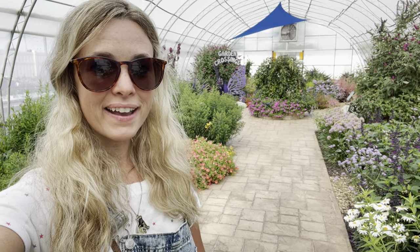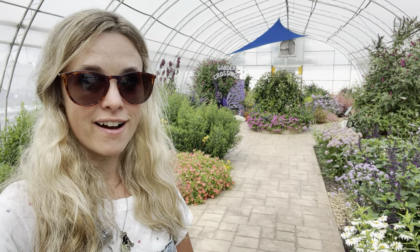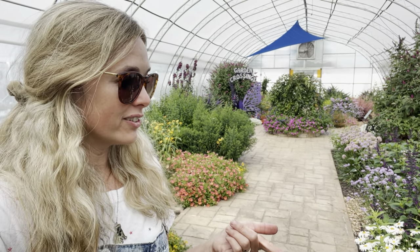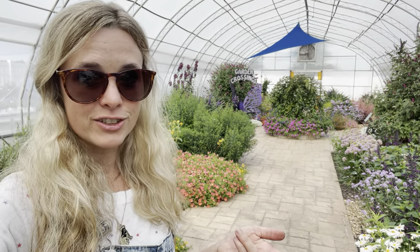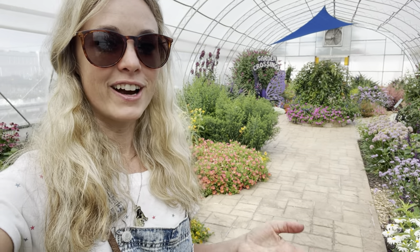Hi there! I'm back at Garden Crossings. They're having a major sale — 50% off annuals, perennials, and then I think 30% off trees and shrubs or something like that. It's insane. So I came back, I have a cart full of stuff and I want to show you what they have in here.